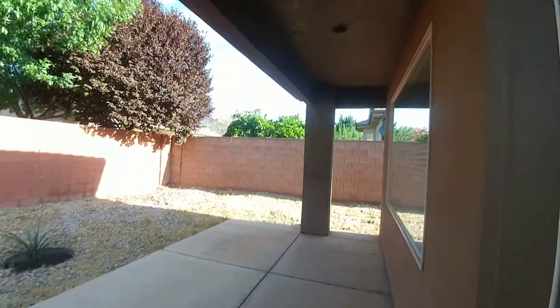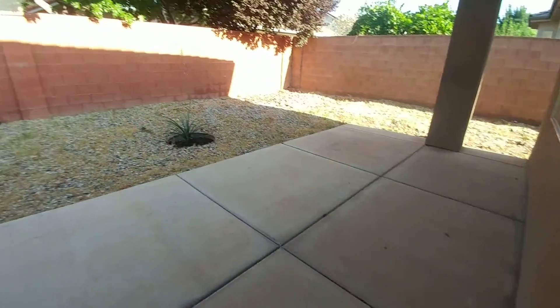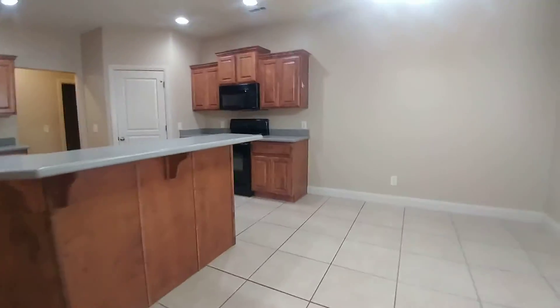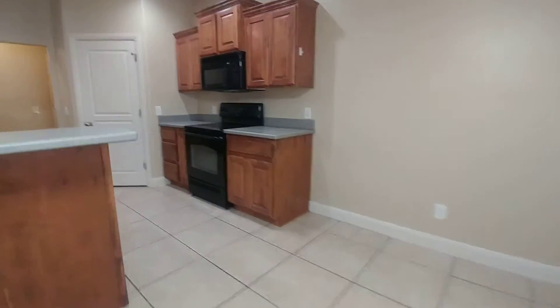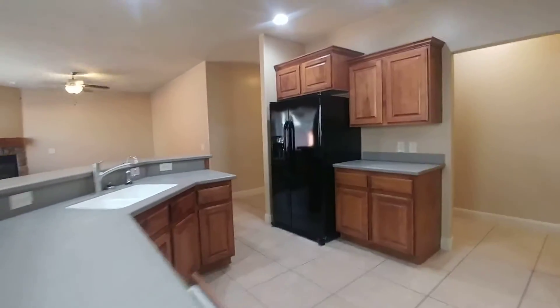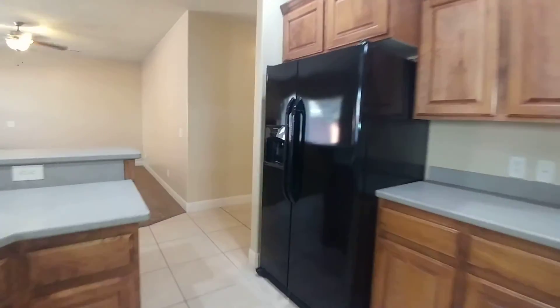Outside there's a nice covered patio. Going around through the kitchen real quickly — there's the front door where we came in.